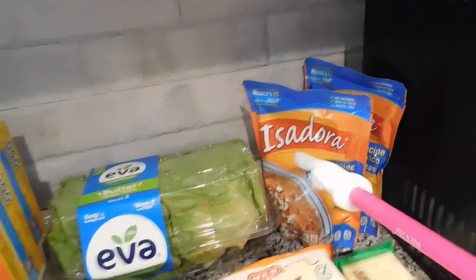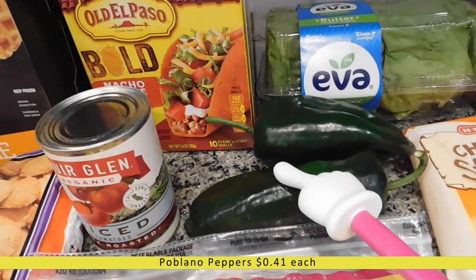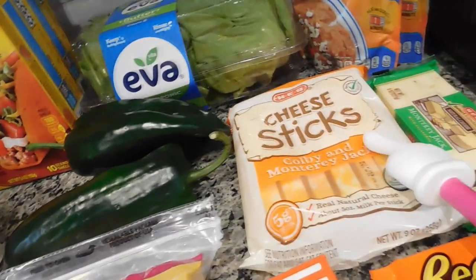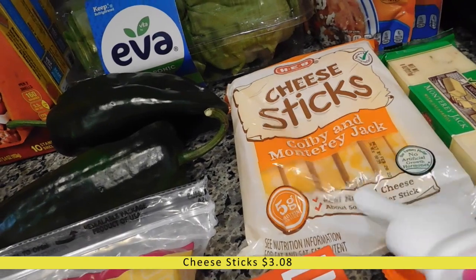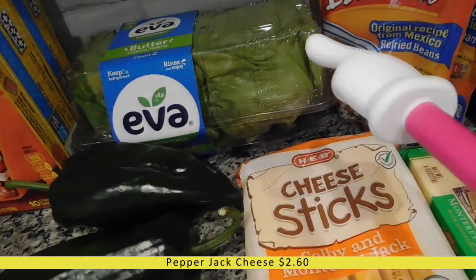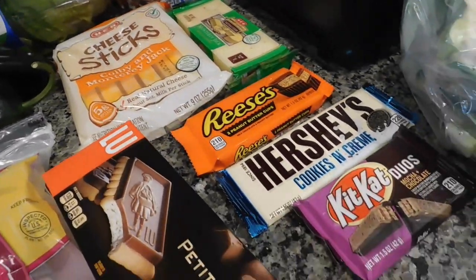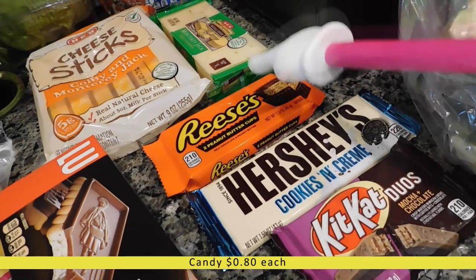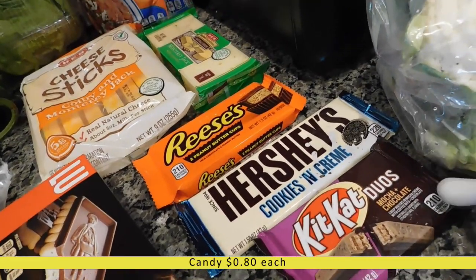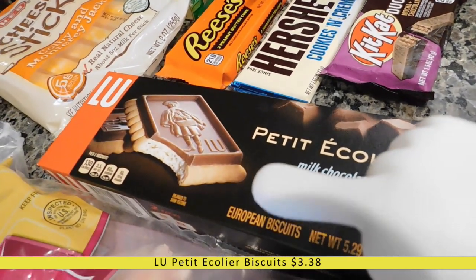I got two poblanos for homemade salsa — I'll link that salsa video below. I also got a bag of cheese sticks for Jensen, some pepper jack cheese for my butter lettuce sandwiches, and candy on sale for each kid: Reese's for Camden, cookies and cream for Jensen, and Kit Kat Duos mocha plus chocolate for Xander. I also grabbed two heads of cauliflower — we love it as a side dish — and a head of iceberg lettuce for tacos and burgers.